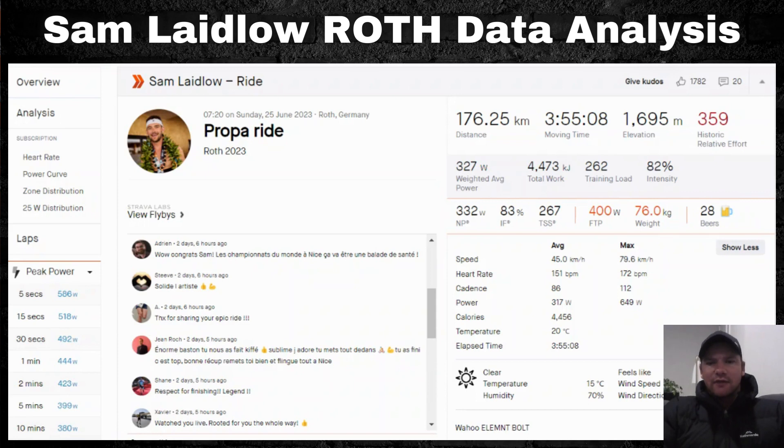The reason I'm drawing attention to Sam's ride is that he is the only one who has uploaded the data file from Challenge Roth with all metrics included — full transparency with heart rate data, power data, etc. This gives us a really good overview of what it takes to ride these times, and also highlights how far bike technology has come.